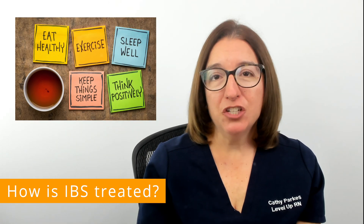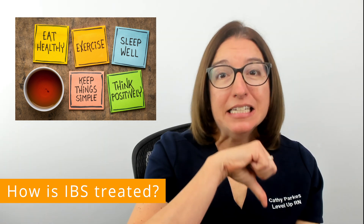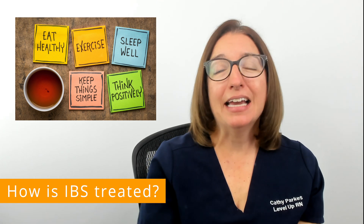Recommended lifestyle changes for IBS include increasing your physical activity, decreasing your stress, and getting enough sleep.